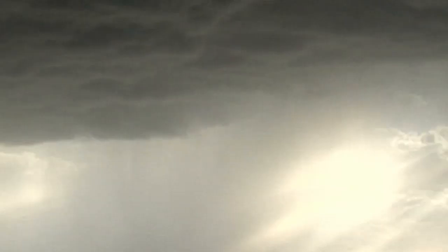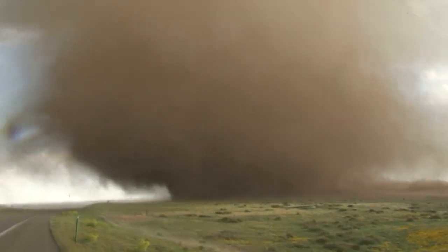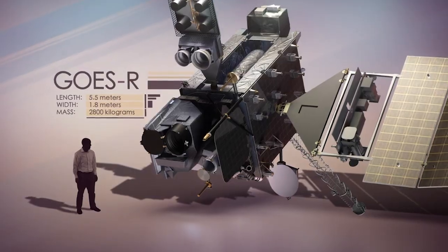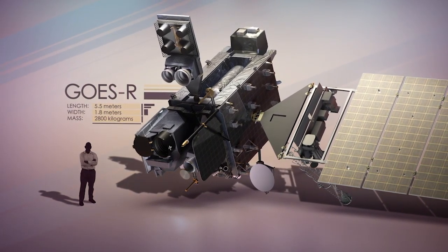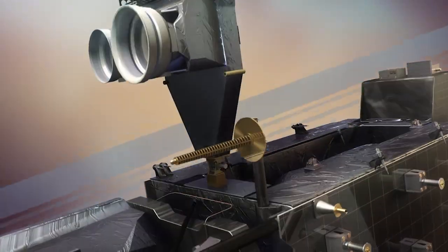Weather is always changing, and the better we can predict what's coming, the better we can prepare. The GOES R-Series, NOAA's next-generation geostationary weather satellites, are a game-changer for weather forecasting.